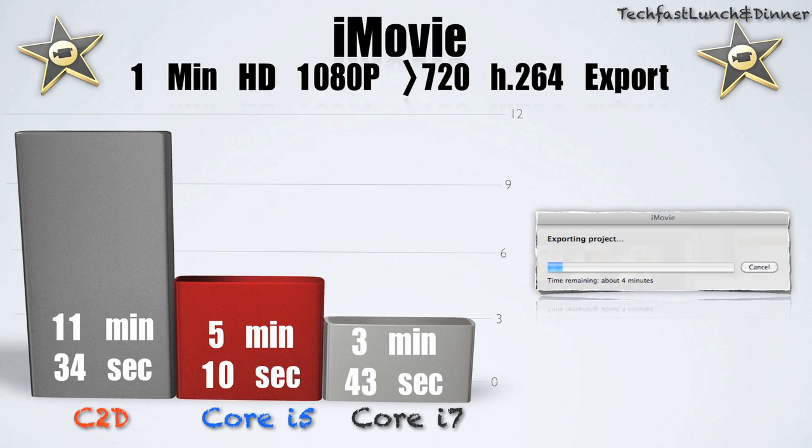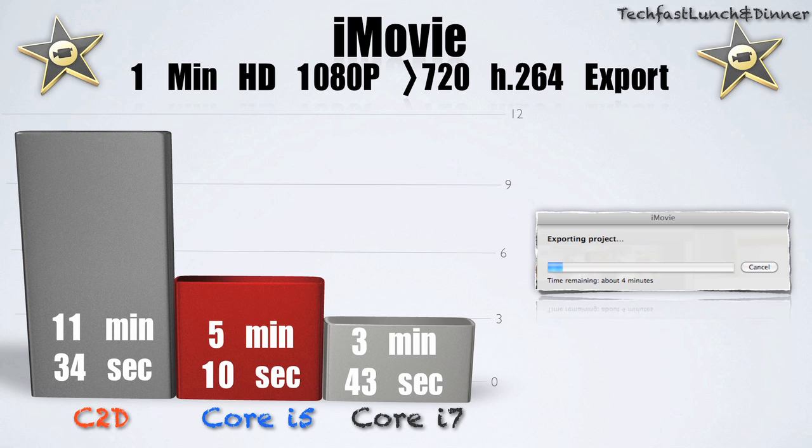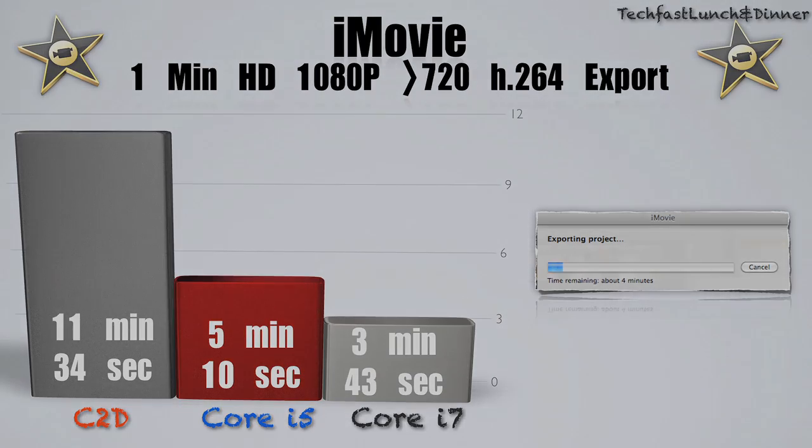As we move on to the iMovie export, this is where you guys can see the huge difference: 11 minutes 34 seconds for the Core 2 Duo, 5 minutes for the i5, and only 3 minutes 43 seconds for the Core i7. Now you guys can see there's a huge difference as far as performance goes between the Core 2 Duo, the i5, and the i7.